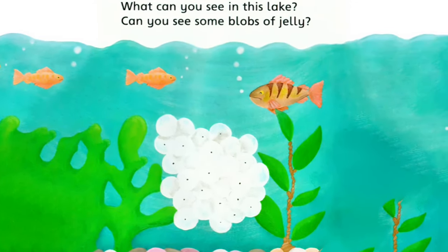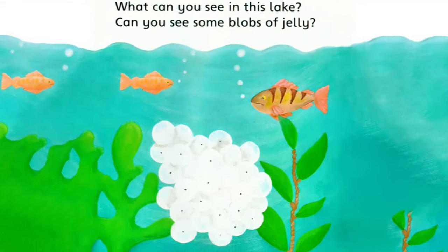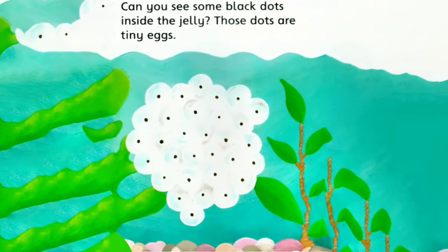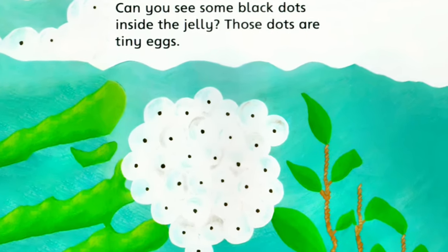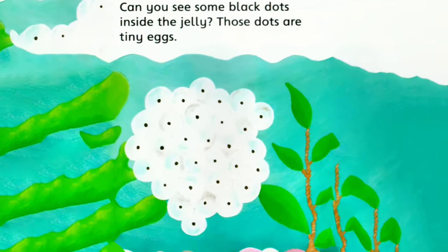What can you see in this lake? Can you see some blobs of jelly? Can you see some black dots inside the jelly? Those dots are tiny eggs.